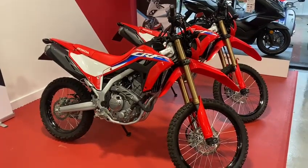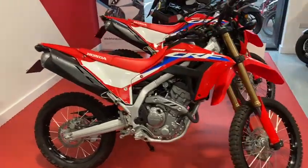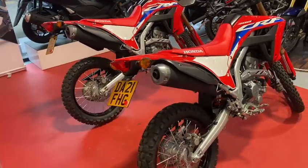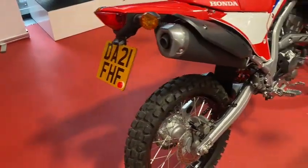Hi guys, welcome to Smithsonder. A bit of a strange one today. We've got two 2021 CRF300Ls. These bikes are identical — you can see you've got FHG, you've got FHF.